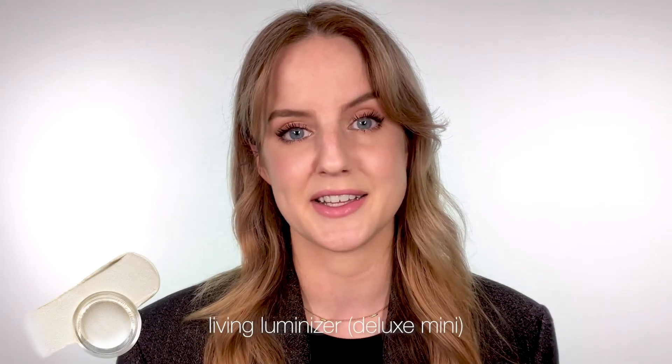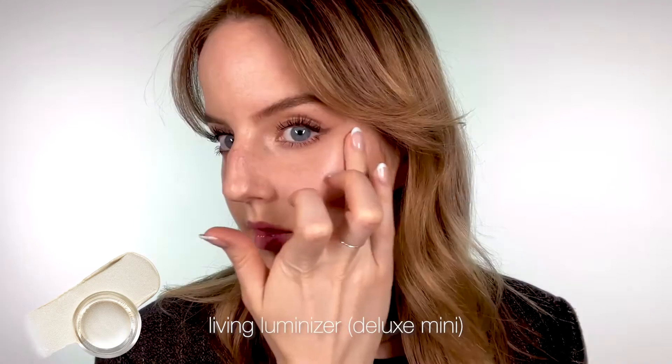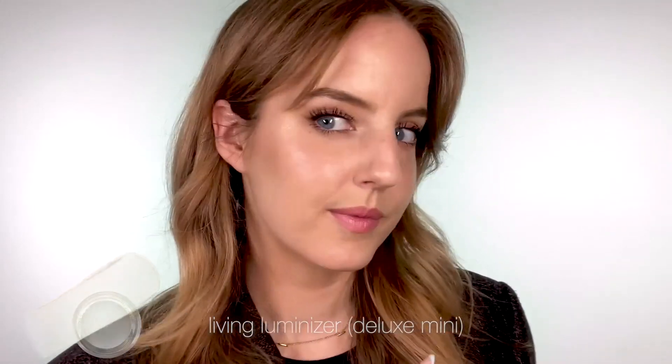And you'll also receive a deluxe size of our award-winning Living Luminizer. It gives you a universal glow and it looks particularly good on the cheekbones and any other high points of the face.